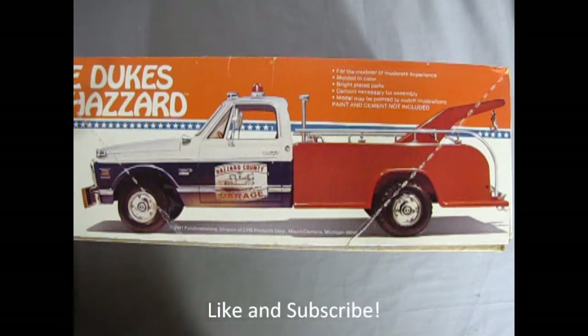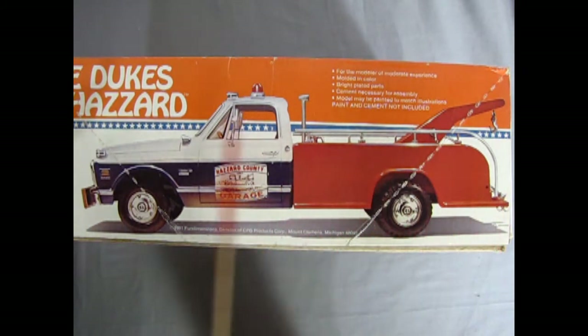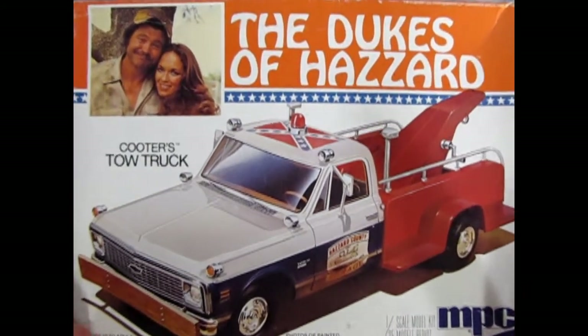This model comes with a detailed V8 engine, colorful decals, dual rear tires, a complete chassis, and a fully detailed towing rig. According to the box, this model is shown in actual size right on the side of the box. Now let's take the lid off this truck and see what we've got on the inside.